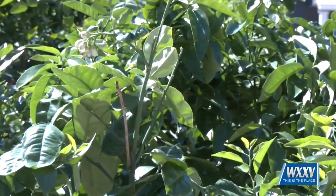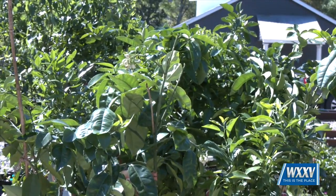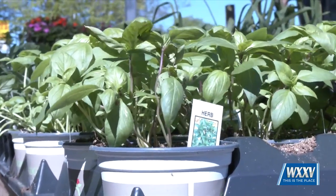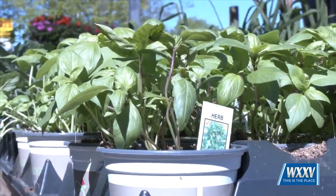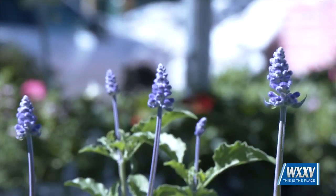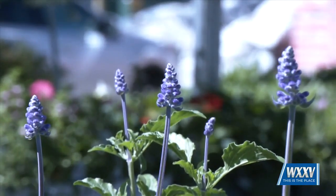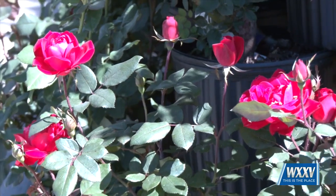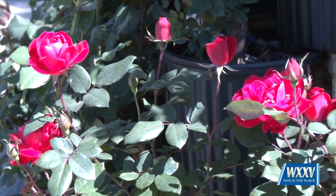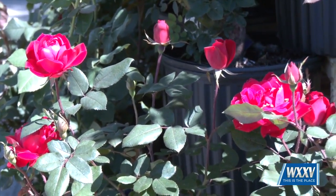Now if people are interested in expanding their gardens, maybe they want to add some herbs or some citrus. Herbs are really flying out of here at the moment. We have every kind of herb that you can imagine. We actually just gave an herb workshop last week. The tropicals are also very popular — the hibiscus. We have a new variety of agapanthus, lots of roses, the Peggy Martin rose, climbing roses, and David Austin roses. So it's just a good time of year to plant a lot of variety and everything is gorgeous.